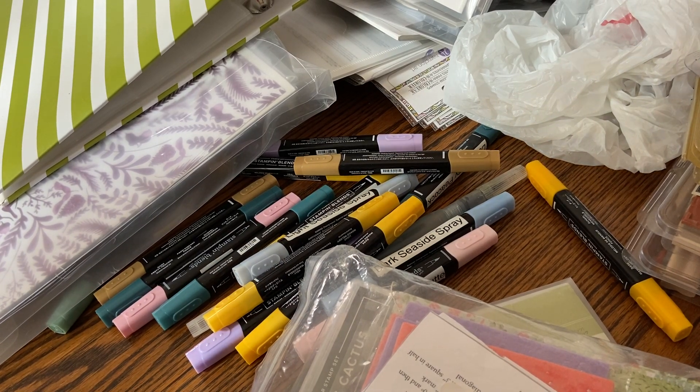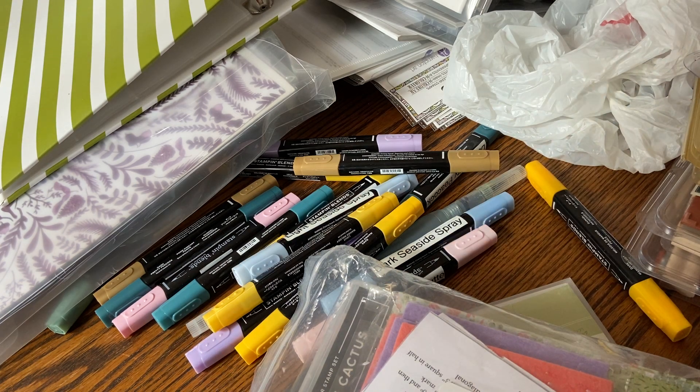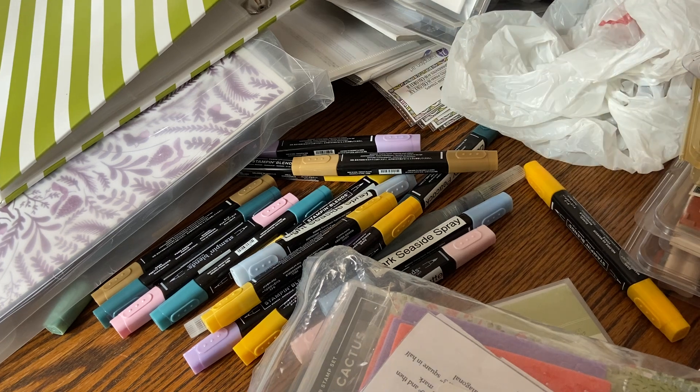Hi everyone, thanks so much for joining me. Stitching with Sue here. So today I'm doing something a little bit different. Today is October 1st, 2022, and it is World Card Making Day. And that's Dory — can't do a video without Dory. So I'm in a different kind of situation here today.